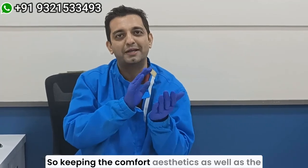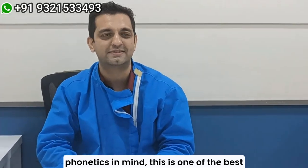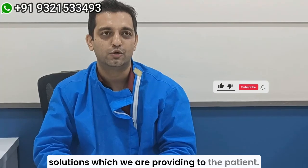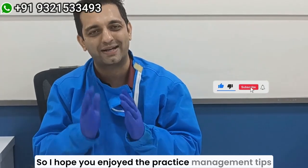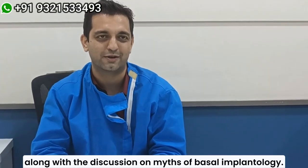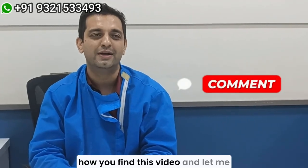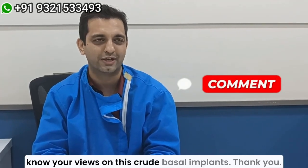So keeping comfort, aesthetics, as well as phonetics in mind, this is one of the best solutions we are providing to the patient. I hope you enjoyed the practice management tips along with the discussion on myths of basal implantology. Do let me know in the comment box how you find this video and let me know your views on the screw-retained basal implants. Thank you.